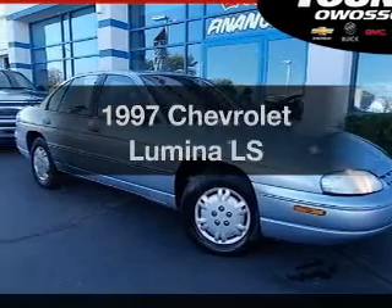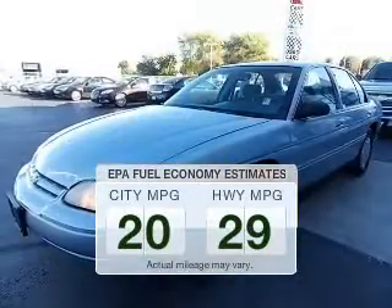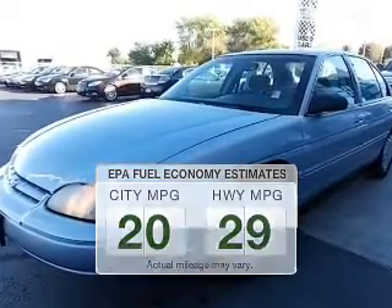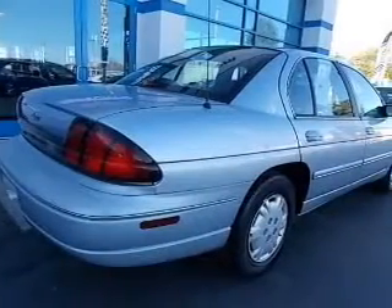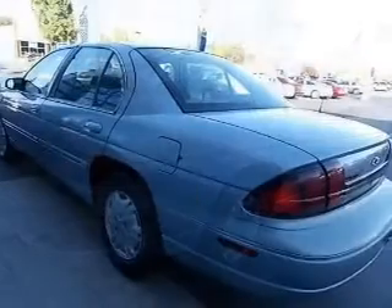If you're looking for an automobile with great attributes, look no further. In the city or on the highway, you'll spend less time at the pump with this fuel-efficient vehicle. The powertrain includes front-wheel drive with a solid six-cylinder engine that responds smoothly to its automatic transmission.